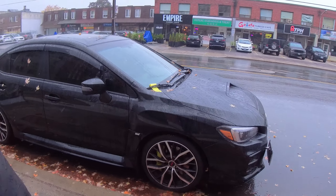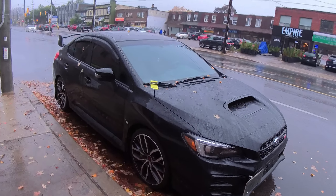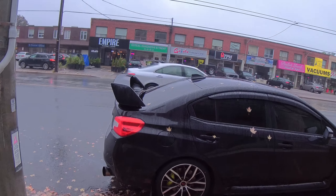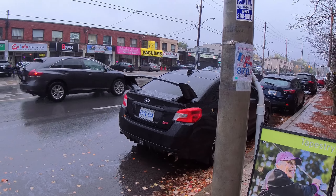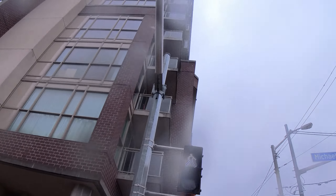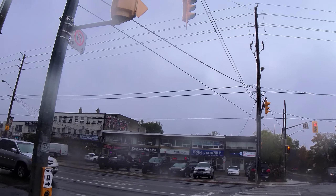You can see this Subaru Impreza — wow, this is one of the best rally cars. If you are familiar with rally cars you should know about it. Wonderful Subaru. You can see it's already a walking signal.